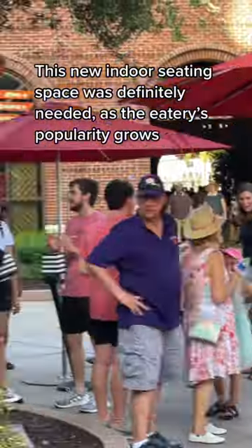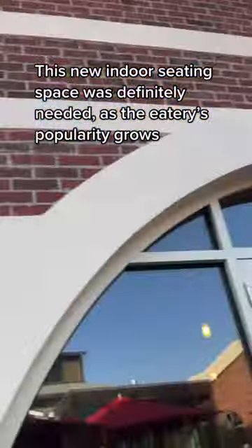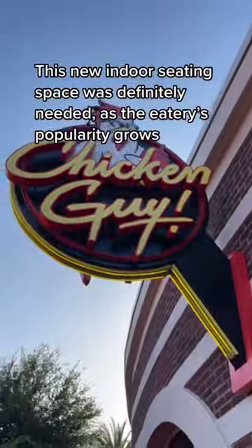Chicken Guy at Disney Springs has expanded. This new indoor seating space was definitely needed as the eatery's popularity grows.